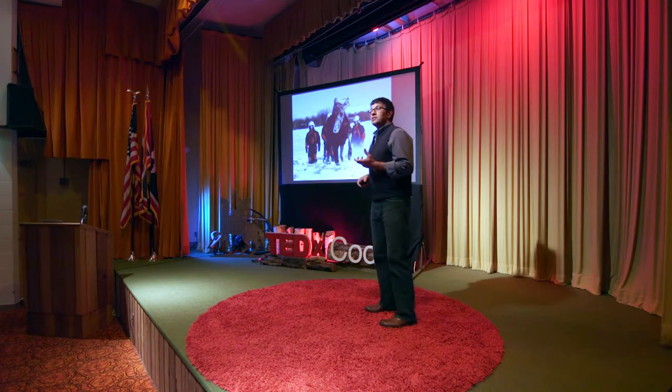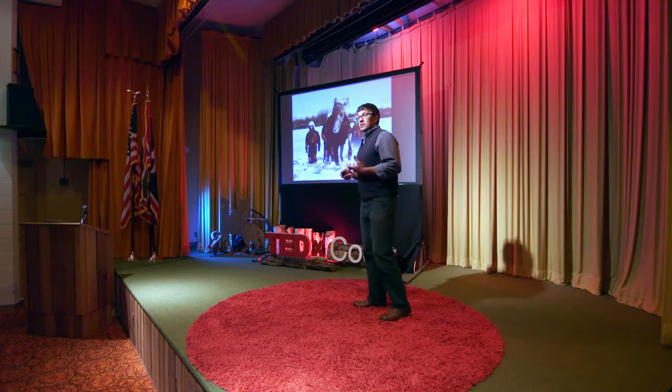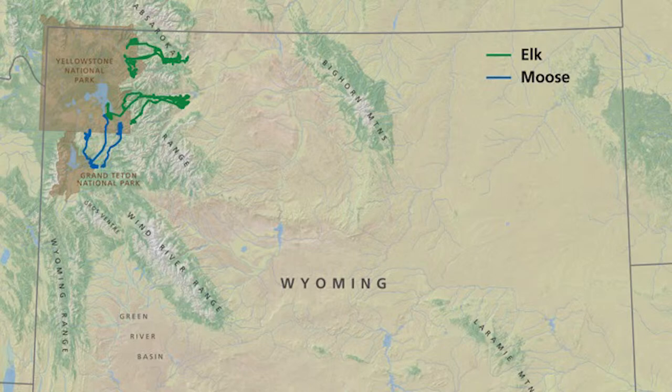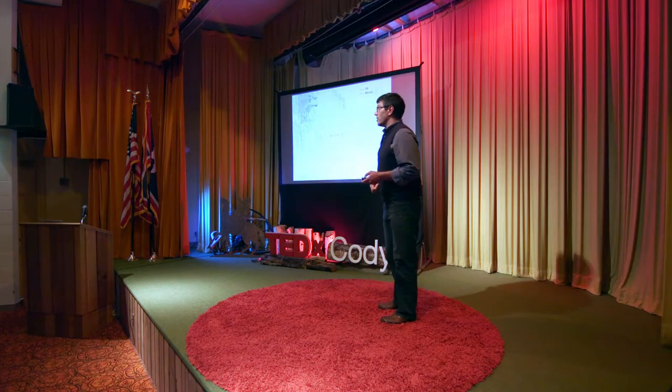To study a population decline, we collared moose with their big bodies and long legs. In that study, we learned that those moose collared just east of Jackson Lake in the Buffalo Valley, in spring, migrated north through the Teton Wilderness, also up to summer range inside of Yellowstone National Park.